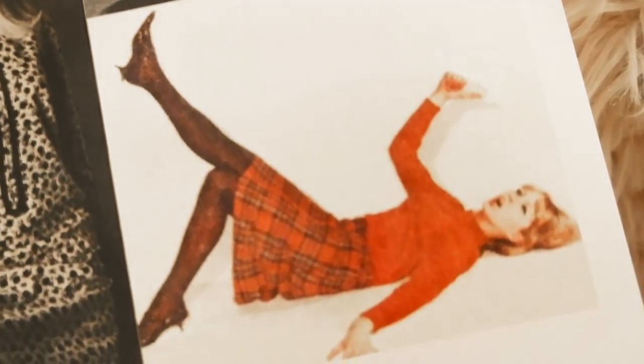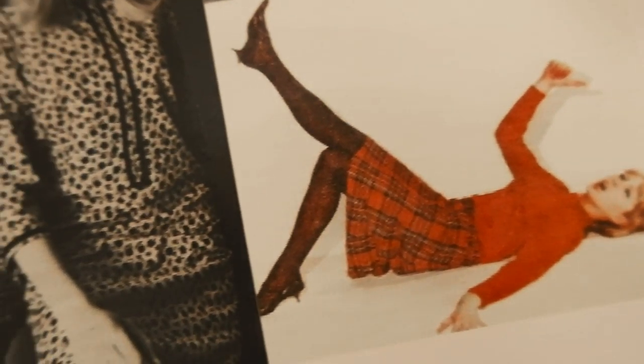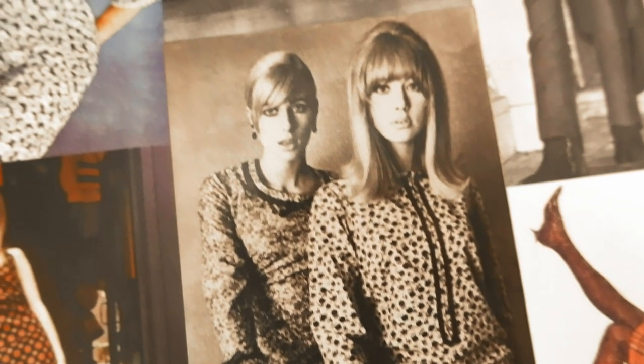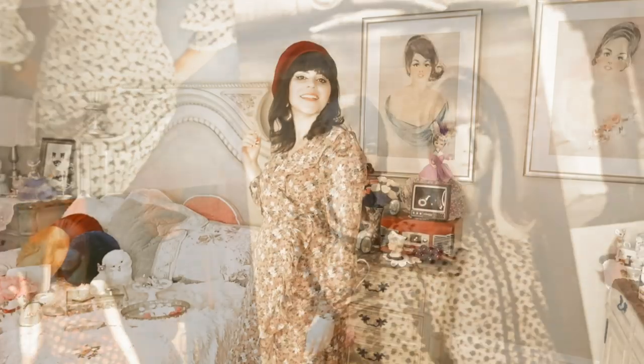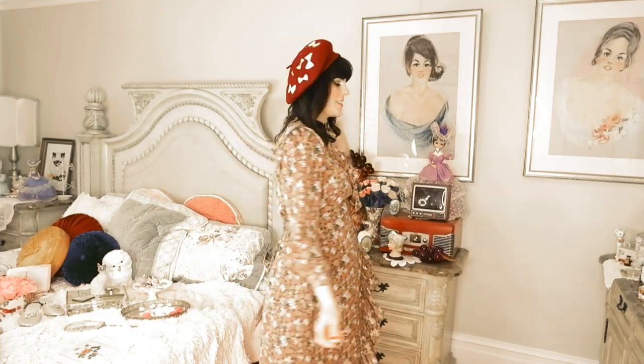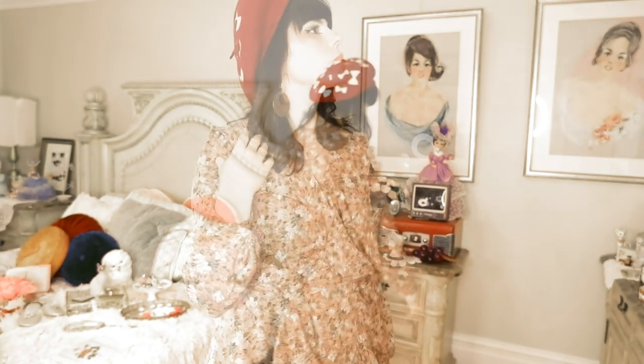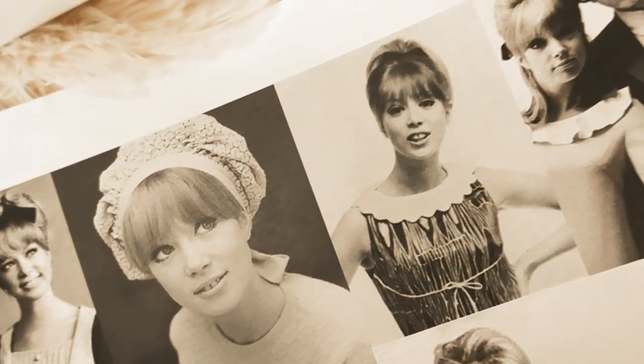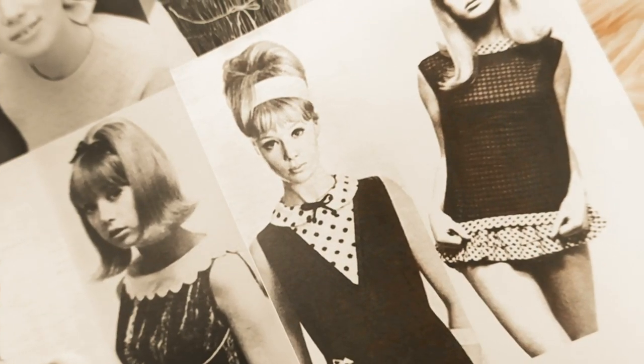Style lesson number six: bold colors and prints. Patti loved to wear super fun mod prints in the 1960s — very colorful. Later on she converted to more of a psychedelic hippie look with unique floral prints, but she always wore bright colors and would mix different prints and textures.